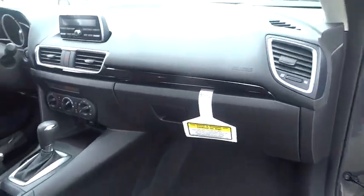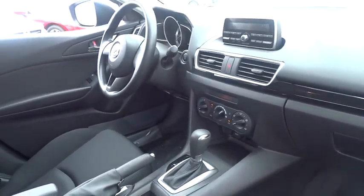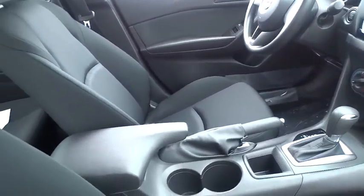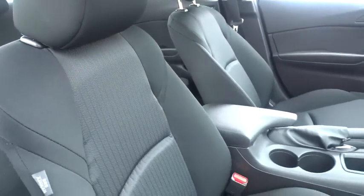Driver vanity mirror, front bucket seats, cloth seat trim, tilt steering wheel, passenger vanity mirror, low tire pressure warning, and a four-piece floor mat set. Take this vehicle for a spin and see why so many shoppers are now proud owners.